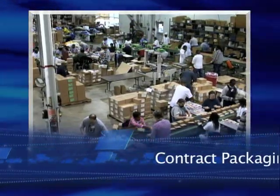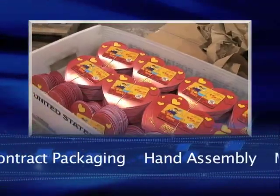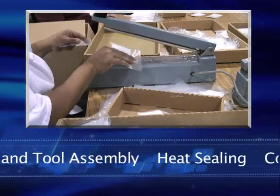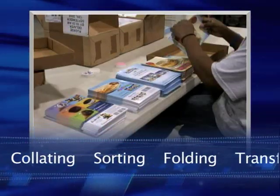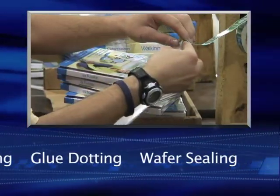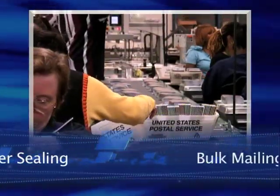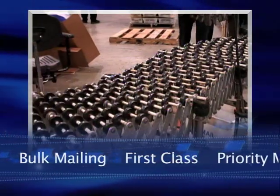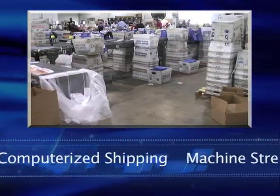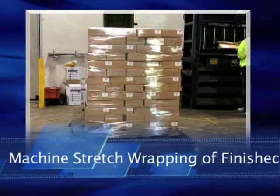Other services we offer include contract packaging, hand assembly, machine and tool assembly, heat sealing, collating, sorting, folding, transfer taping, glue dotting, and wafer sealing. Bulk mailing, first class, priority mail, and UPS computerized full service shipping, along with machine stretch wrapping of finished pallets.